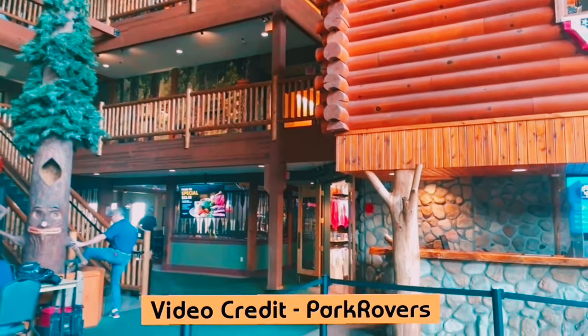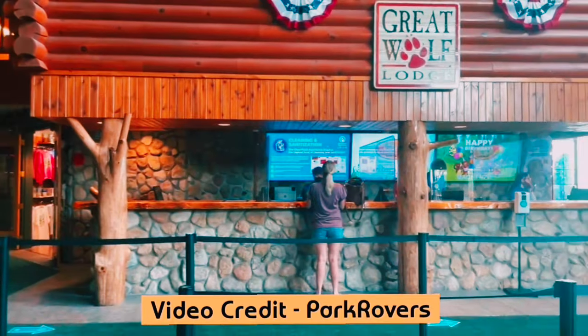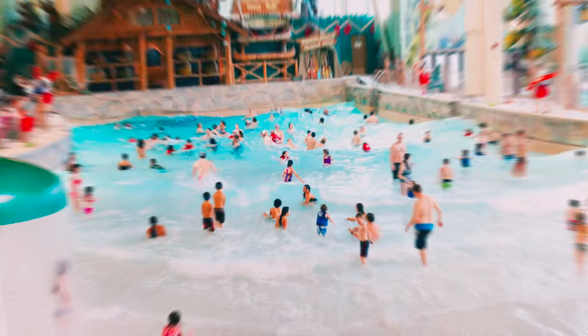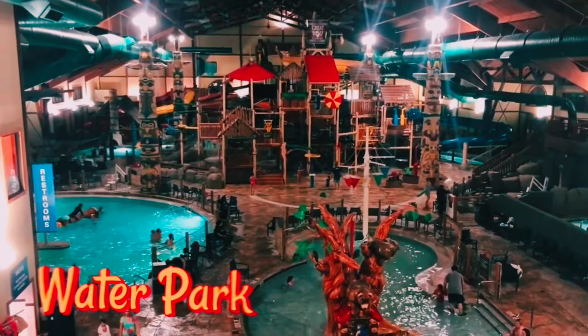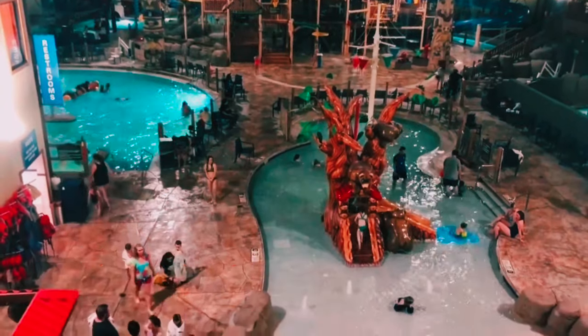We've just arrived at the Great Wolf Lodge Water Park in Sandusky, and I have to say, it looks absolutely amazing. The energy here is incredible, and we can't wait to explore everything this water park has to offer. So, let's go!